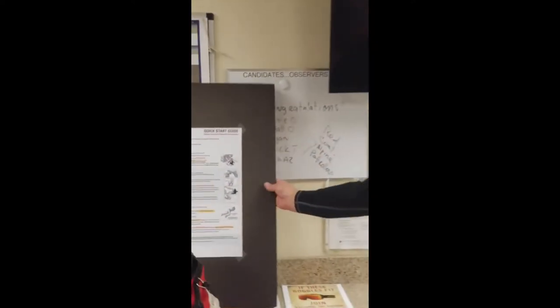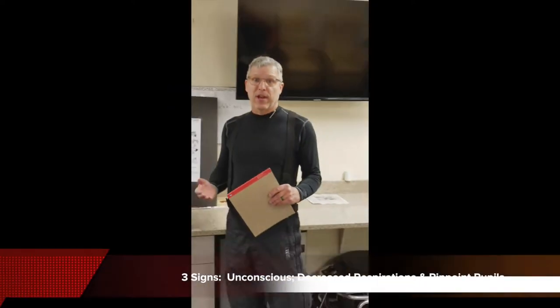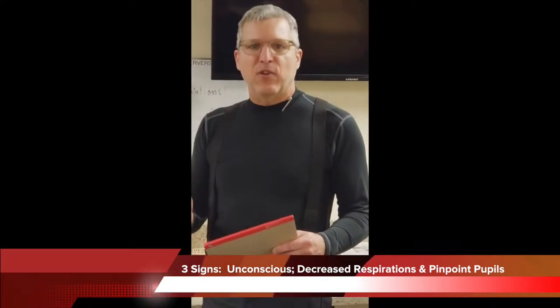The indications that we see are a report from friends or family that someone has taken them, or the big three things — and we have a chart in the aid room that lists these so it's easy to tell — is if they're unconscious, if they have decreased respirations (either no respirations, irregular or slow respirations), and pinpoint pupils. If we see those three things, we can give Narcan.